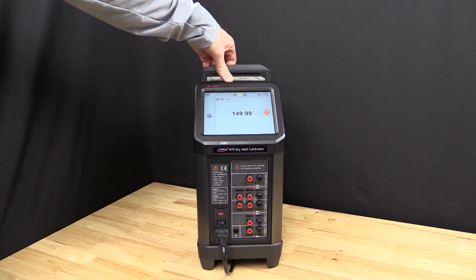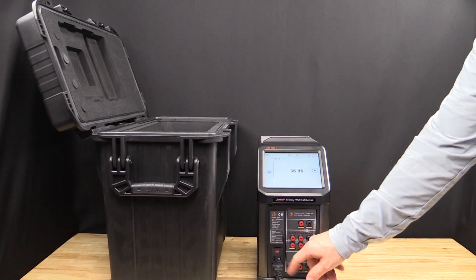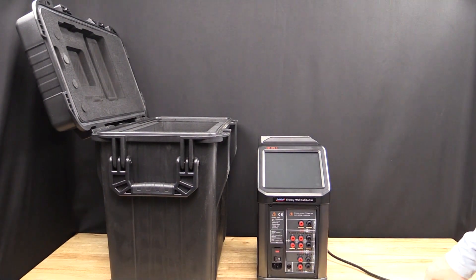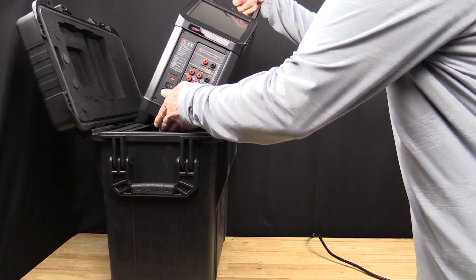With the innovative telescoping handle and weighing in at just under 22 pounds, the ADT875-1210 thermocouple calibration furnace is designed to be highly portable and great for use in the field or in the laboratory.